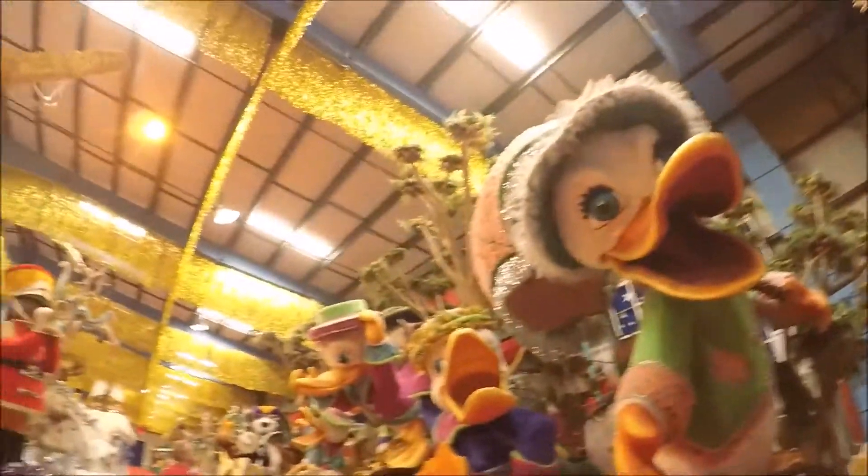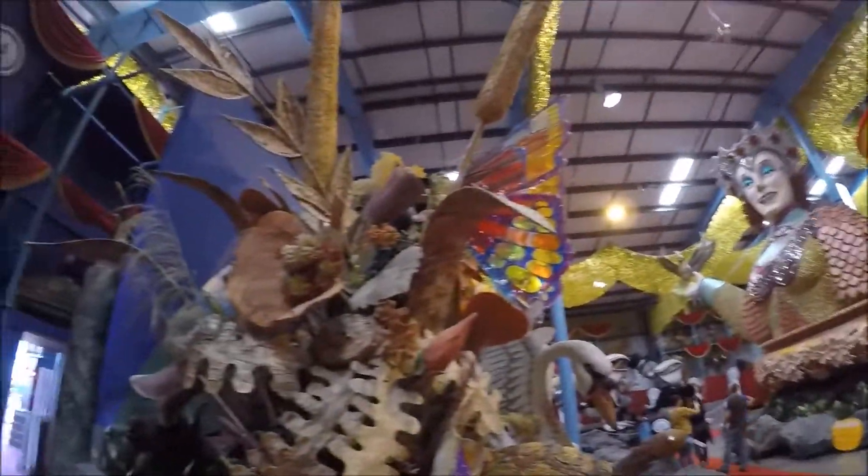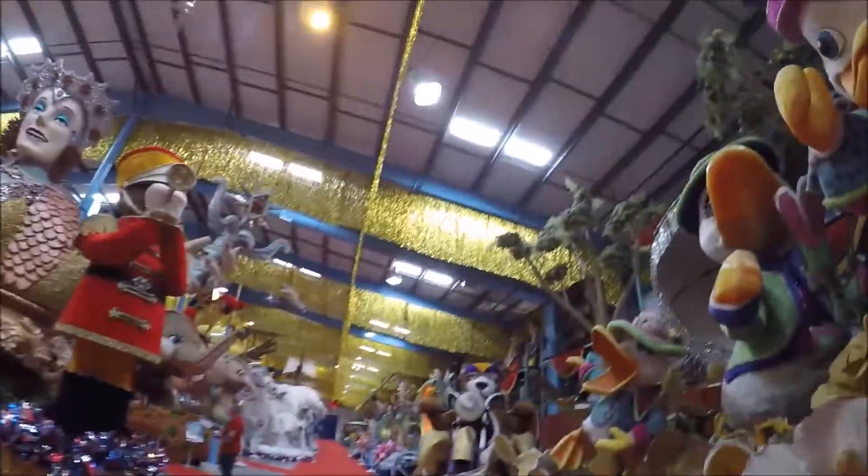We're now in the inaugural float museum and parade float museum. Some of these things are so cool — they're so creative and just crazy. And they're huge too.